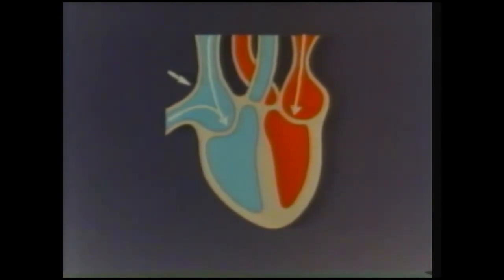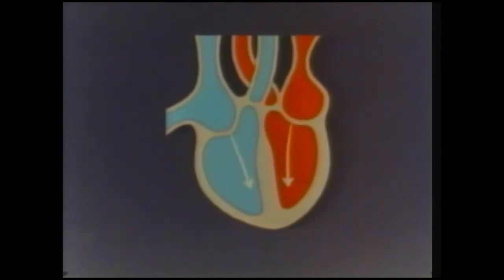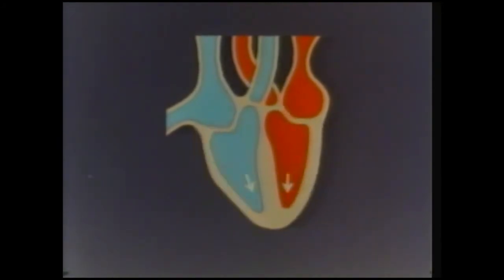This chamber is called the left ventricle, and this is the right ventricle. When the valves open, blood flows from the two upper chambers into the two ventricles. The next thing that happens is that the muscular walls of the two ventricles contract, squeezing the blood through another pair of valves.